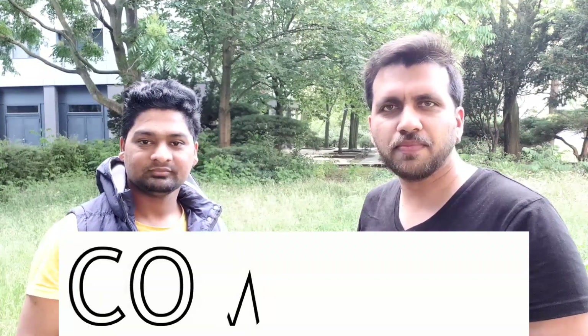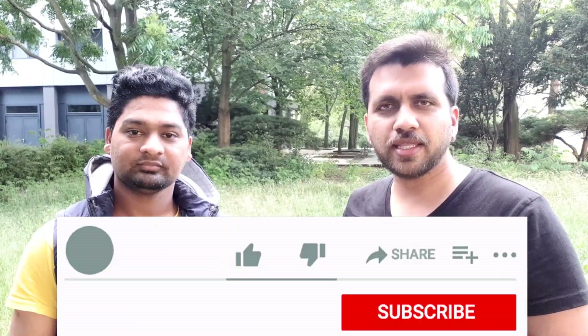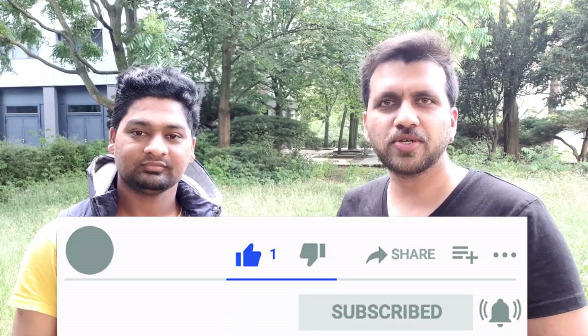Thank you so much Santosh for this detailed interview. I hope it helps all of you find jobs once you are in Berlin. If you have any doubts or queries, put them in the comment section below. You can contact Santosh or me and we will try to help. If you liked the video, please hit the like button, consider subscribing, and share this video with friends who are looking for a part-time job. See you in the next video — take care and stay safe.